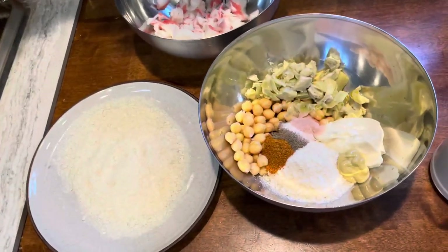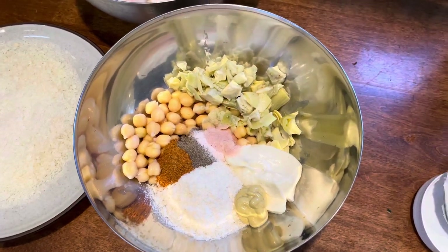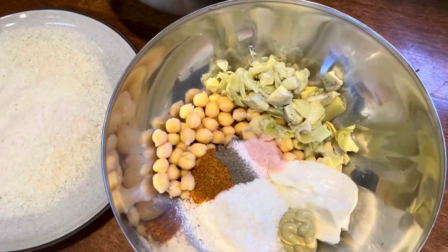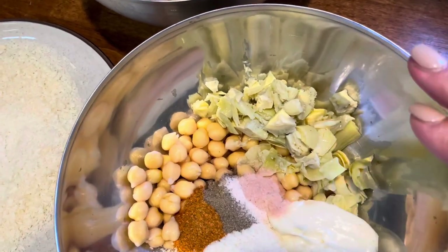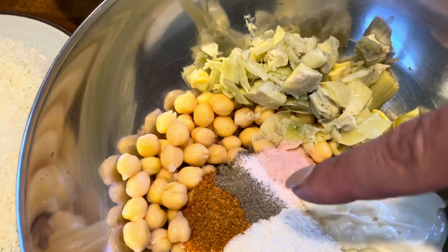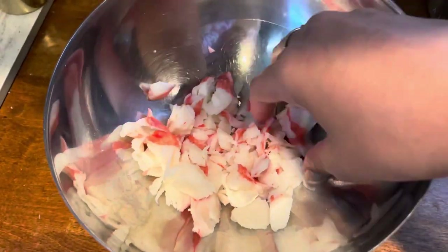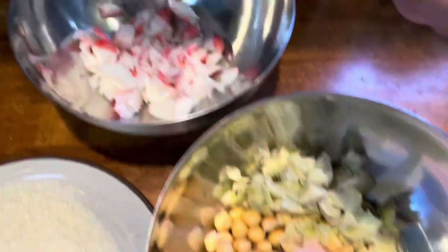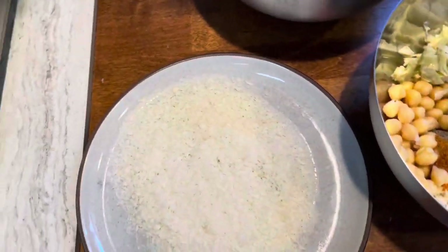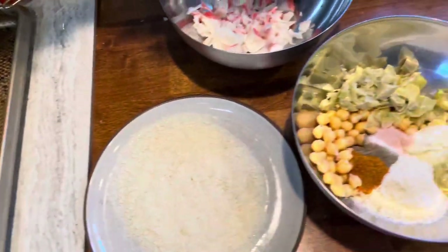Here is what I do for vegan crab cakes. I have some chickpeas in here — half a can, so about seven ounces — and some artichokes, half of the jar which is about four ounces. I have some panko bread crumbs, Dijon mustard, vegan mayo, salt, pepper, onion powder, and Old Bay seasoning. In my husband's I just have these fake crab flakes. I'm gonna mix this together, put half in here — his will be regular crab cakes — then bread it with some more panko bread crumbs. I'm going to serve it with some everything-but-the-bagel sweet potato fries as well as some corn on the cob.